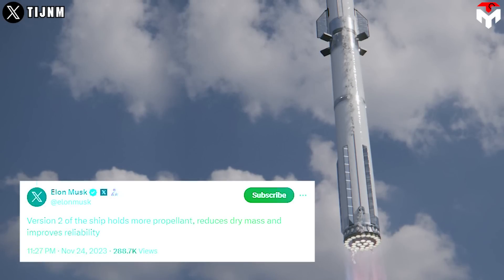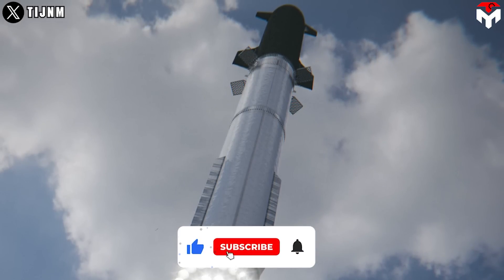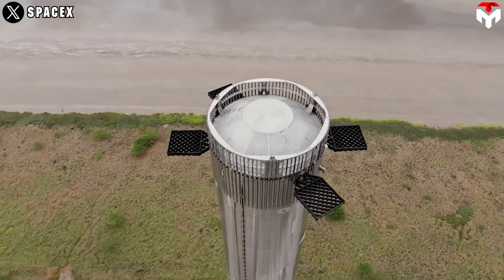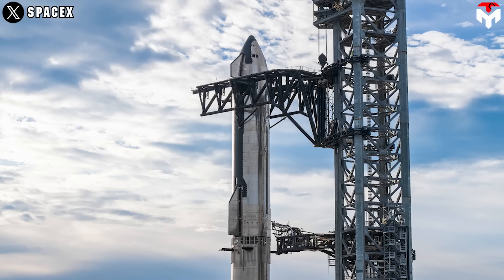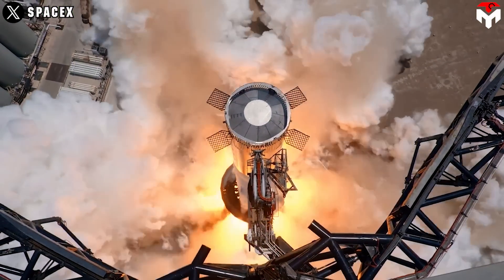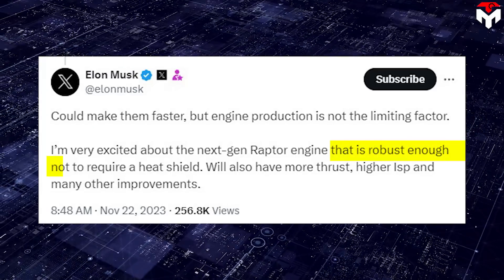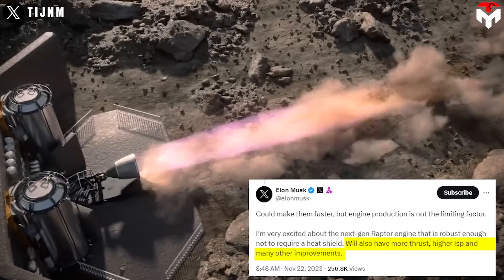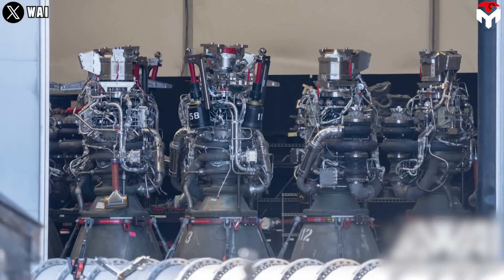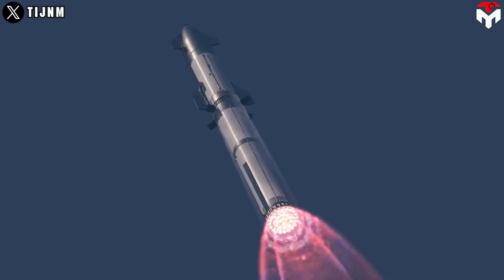Elon Musk has said that Version 2 of the ship holds more propellant, reduces dry mass, and improves reliability. The reliability improvement involves fortifying the tank and fuel lines. Although Super Heavy hasn't been explicitly mentioned, SpaceX might undertake similar enhancements with particular emphasis on the booster due to its heightened exposure during separation. In November 2023, Elon Musk hinted at a new type of Raptor engine that is robust enough not to require a heat shield, will have more thrust, higher ISP, and many other improvements. The removal of the heat shield demonstrates that previously sensitive systems like injectors, pipes, and wiring have been sufficiently reinforced, helping counteract in-flight impacts including those from fuel sloshing.